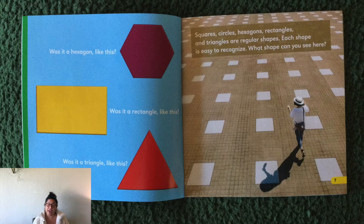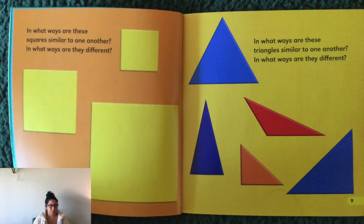Each shape is easy to recognize. What shape can you see here? In what ways are these squares similar to one another? In what ways are they different? Astros, triangles can come in all different sizes and they can look all different, just like these ones here. What do you notice? What's different about them?